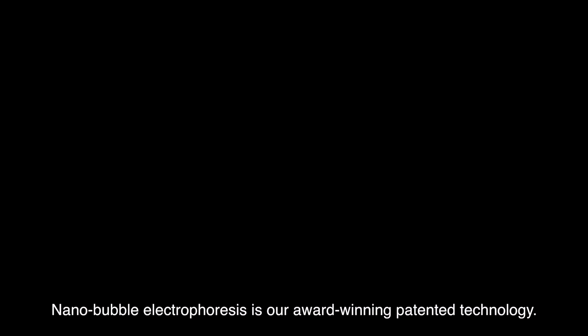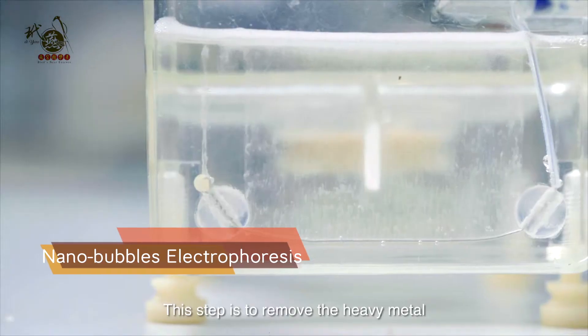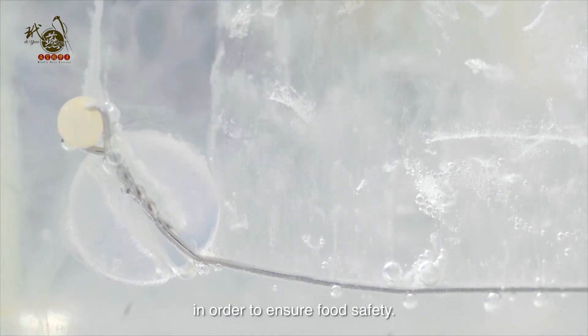Nanobubble electrophoresis is our award-winning patented technology. This step is to remove the heavy metals and nitrates found naturally in bird nest in order to ensure food safety.